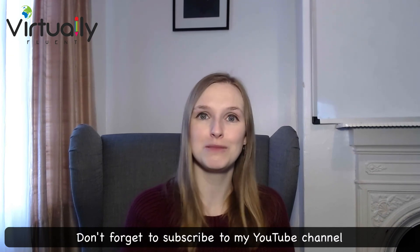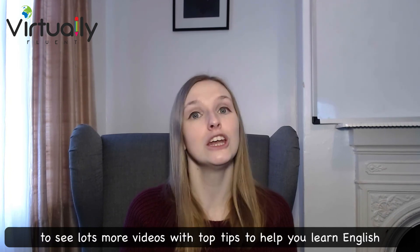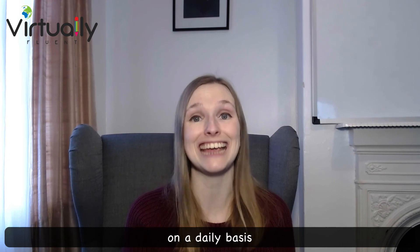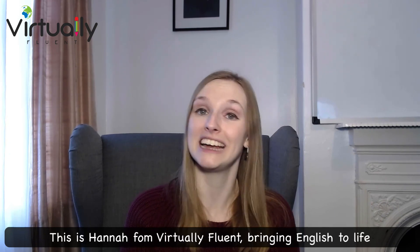Don't forget to subscribe to my YouTube channel and turn notifications on to see lots more videos with top tips to help you learn English on a daily basis. This is Hannah from Virtually Fluent, bringing English to life.